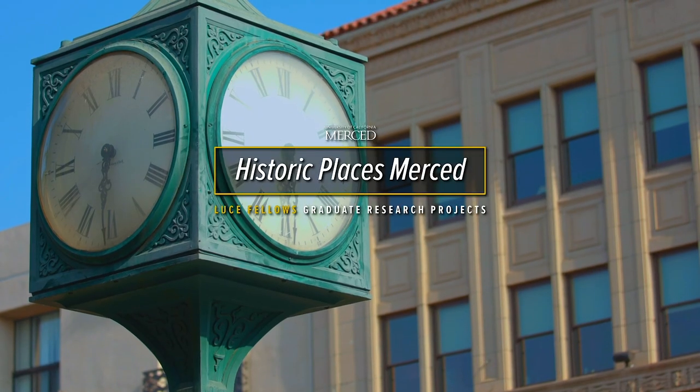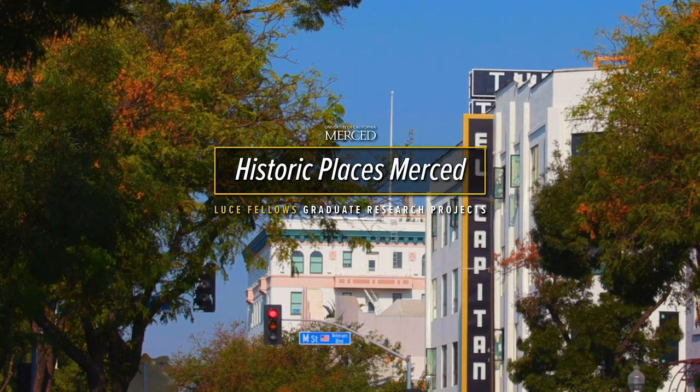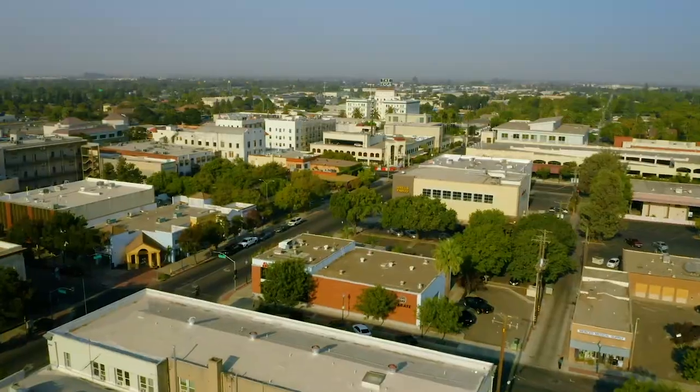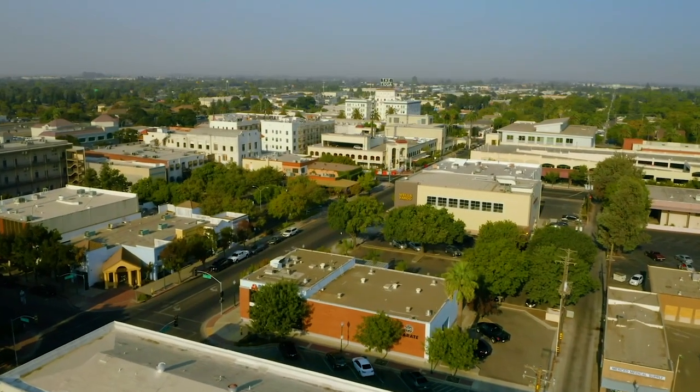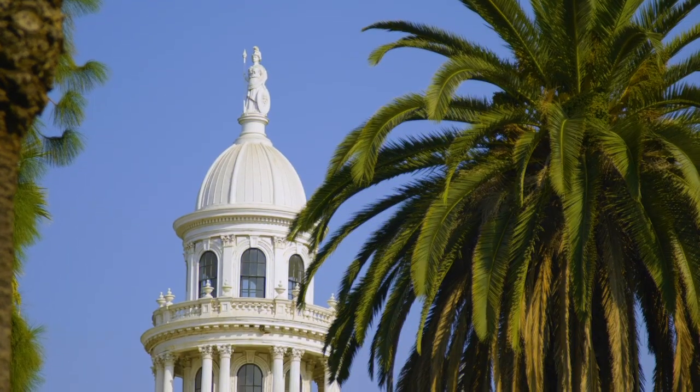Historic Places Merced is a community-based research project about historic buildings in Merced. It explores the relation from past to present in the community, identities and places. The starting point of this research was an inventory made in 1985—an inventory of 900 buildings in the downtown area. The project is a collaboration with two local groups.